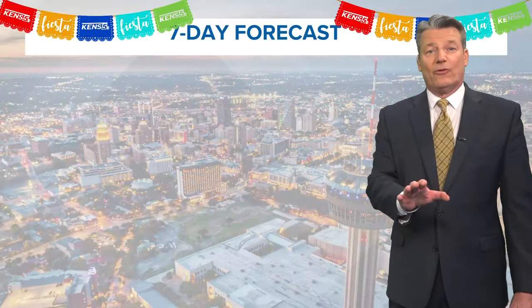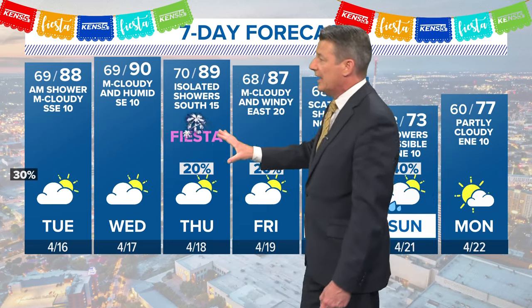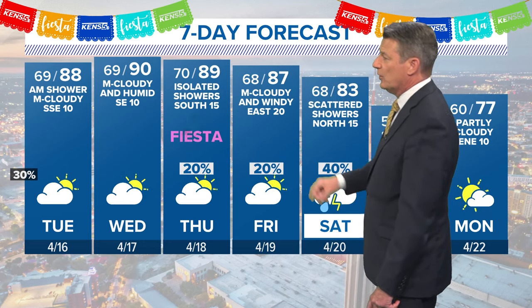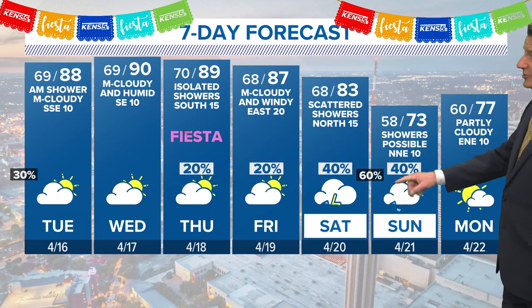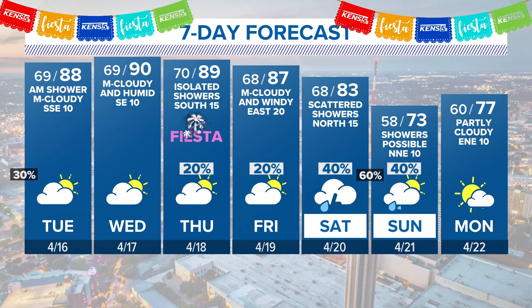Let's take a look at the seven-day forecast — Viva Fiesta, papel picado on our seven day. 88 tomorrow, 90 on Wednesday, warming up and staying humid too. There's a slight chance on Thursday — opening day of Fiesta — and Friday as well, but a better chance Saturday and Saturday night, unfortunately the first weekend of Fiesta. Friday and Saturday you've got Oyster Bake, Taste of New Orleans, a lot of great festival fun. On Sunday it will be cooler — only up to 73.